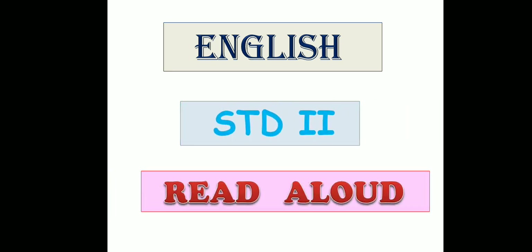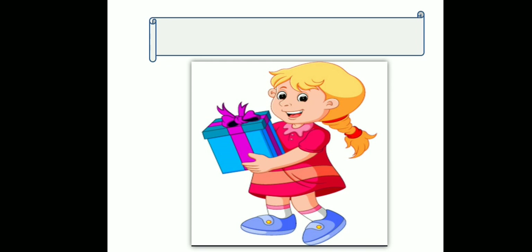Good morning dear children. Today we will be learning English. Read aloud. The topic for reading today is Sakshi's box.